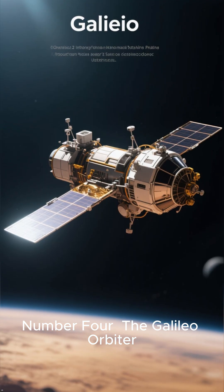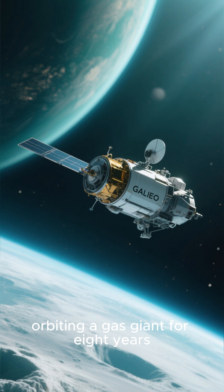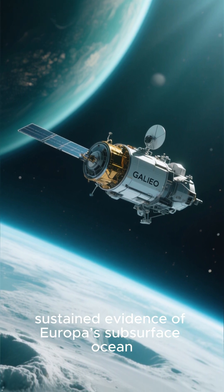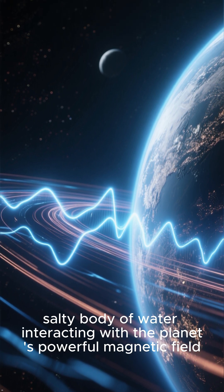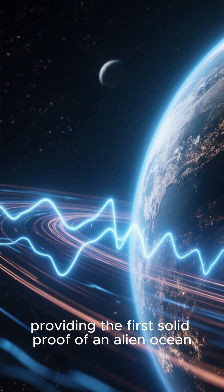Number 4: The Galileo Orbiter. The Galileo spacecraft, orbiting Jupiter for eight years, was the first to provide strong, sustained evidence of Europa's subsurface ocean. By measuring the moon's magnetic field, Galileo found a signal best explained by a deep, salty body of water interacting with the planet's powerful magnetic field, providing the first solid proof of an alien ocean.